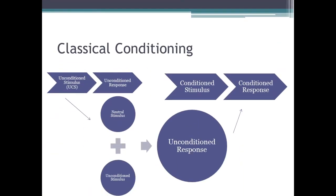In the classical conditioning diagram: an unconditioned stimulus produces an unconditioned response. When you add a neutral stimulus — like rubbing the baby's forehead — alongside the unconditioned stimulus of nursing, the baby begins sucking. Eventually, rubbing the forehead alone produces the conditioned response of sucking motions.